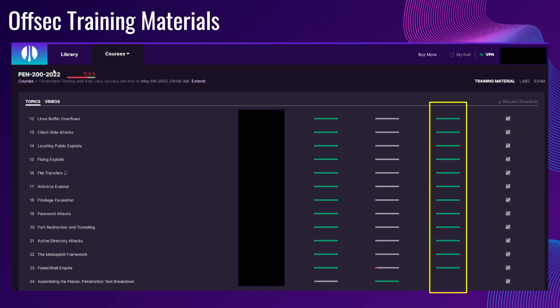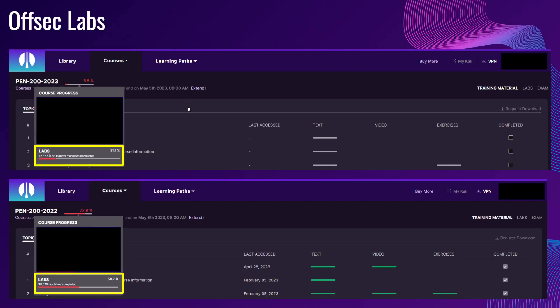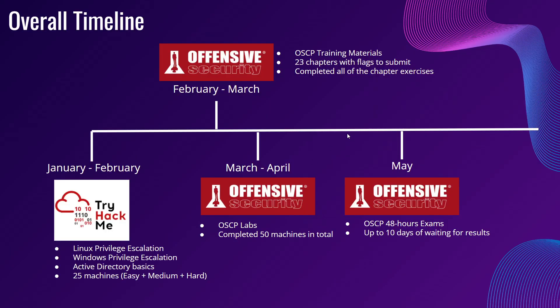You can see that some completions are dated 2022 and others 2023. While I was doing the OSCP, they updated the syllabus to include Active Directory, so I was in the middle of that change. In 2022 I did 38 machines, and in 2023 they updated to 12 machines — so 12 plus 38 gives a total of 50 machines, which I mentioned earlier.